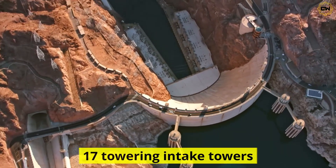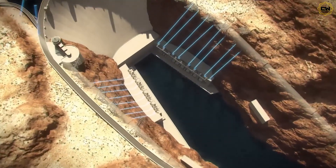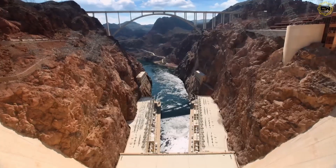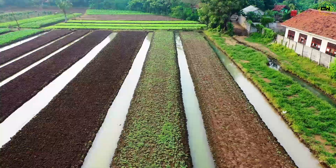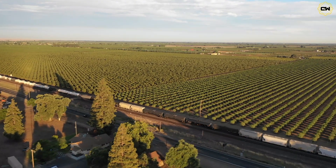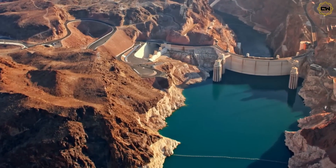Behind Hoover Dam are 17 towering intake towers, each 380 feet tall, funneling Colorado River water down huge shafts to 17 turbines in the power plant below. When full, these turbines could generate 2,080 megawatts — roughly as much as a large nuclear plant — enough to power over 1.3 million homes. For the first time, abundant electrical power and irrigation flowed to Los Angeles, Phoenix, Las Vegas, and farms across the Southwest. Las Vegas in particular took off: a small desert town of 8,000 people in the 1930s has now grown past 660,000, largely thanks to guaranteed water and power from Lake Mead.